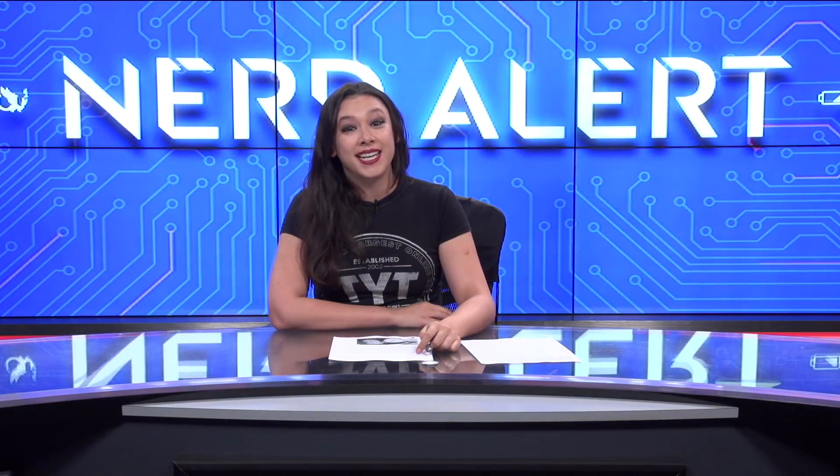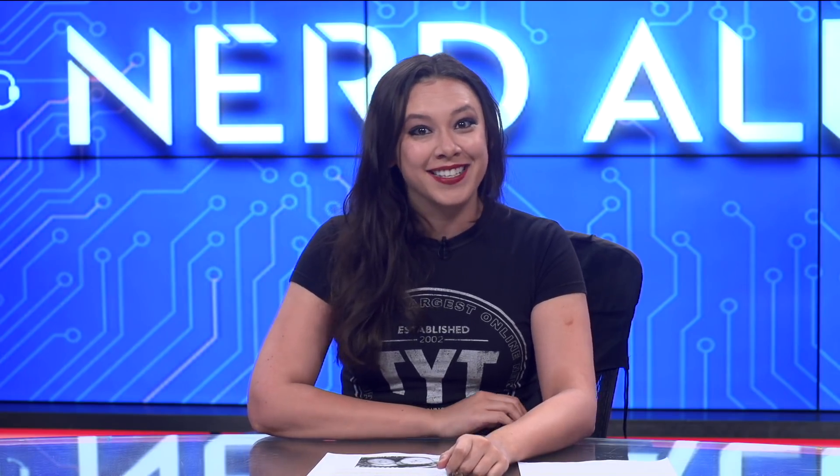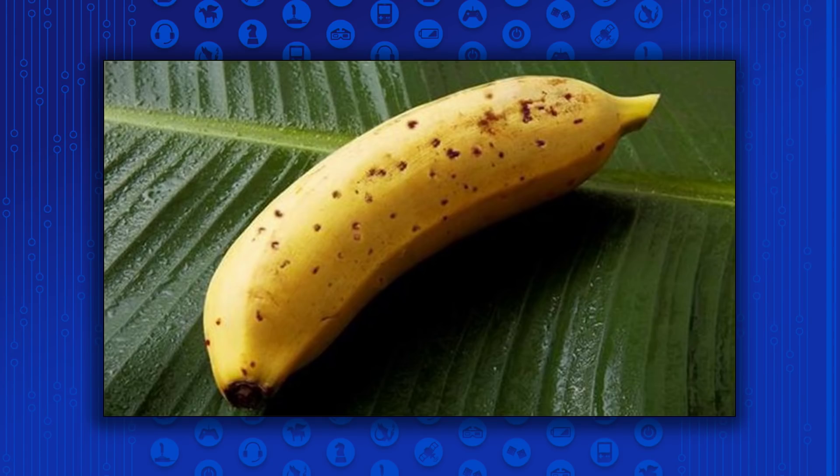Have you ever wanted to eat a whole banana with the peel on but not appear to be a monster? Well, Japan has good news for you because the future is here. They have developed a banana that you can eat whole, peel and all. I don't know if you're excited, but I am.